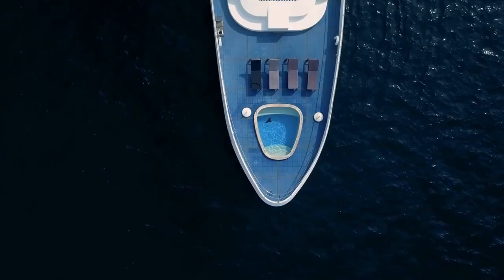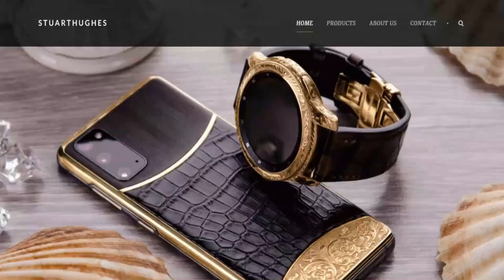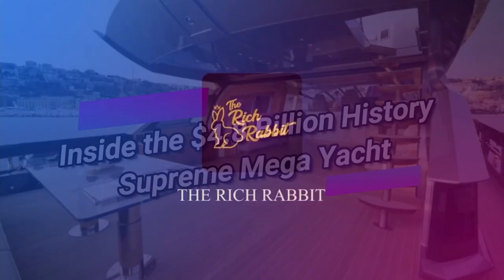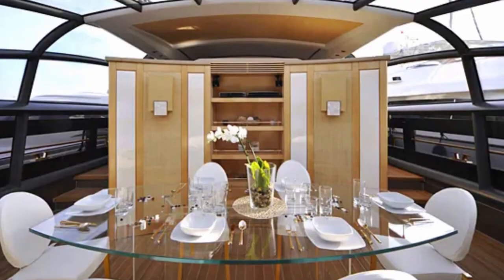We've seen some gorgeous yachts, but the 100-foot History Supreme takes the gold-encrusted cake. Stuart Hughes, a British supplier of high-end gadgets, took a detour from his work as an iPad alchemist to design the $4.8 billion superyacht, which is decked out in platinum and gold from bow to stern. Today, let's take a look inside the $4.8 billion History Supreme megayacht.